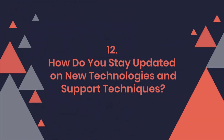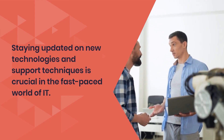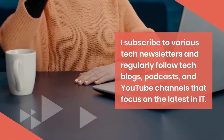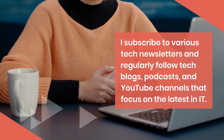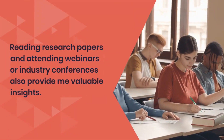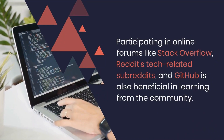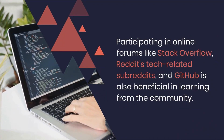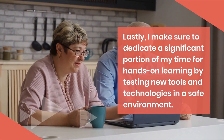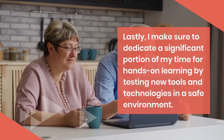Question 12: How do you stay updated on new technologies and support techniques? Staying updated on new technologies and support techniques is crucial in the fast-paced world of IT. I keep myself informed by constantly engaging with a range of resources. I subscribe to various tech newsletters and regularly follow tech blogs, podcasts, and YouTube channels that focus on the latest in IT. Reading research papers and attending webinars or industry conferences also provide me valuable insights. Participating in online forums like Stack Overflow, Reddit's tech-related subreddits, and GitHub is also beneficial in learning from the community. Lastly, I make sure to dedicate a significant portion of my time for hands-on learning by testing new tools and technologies in a safe environment.